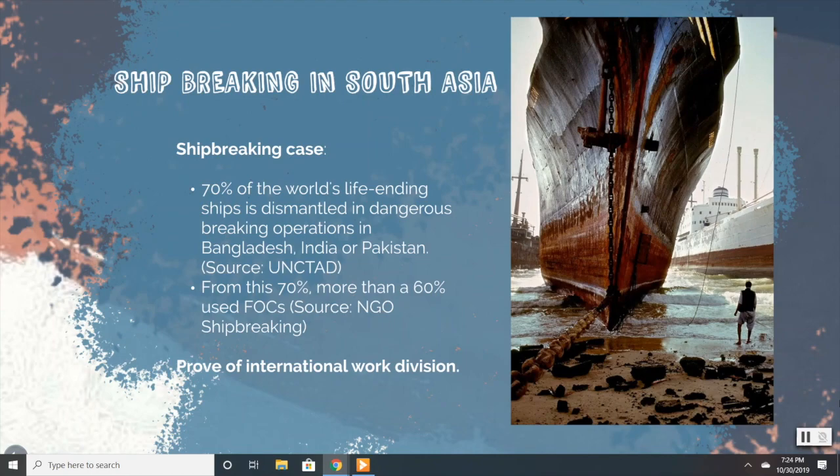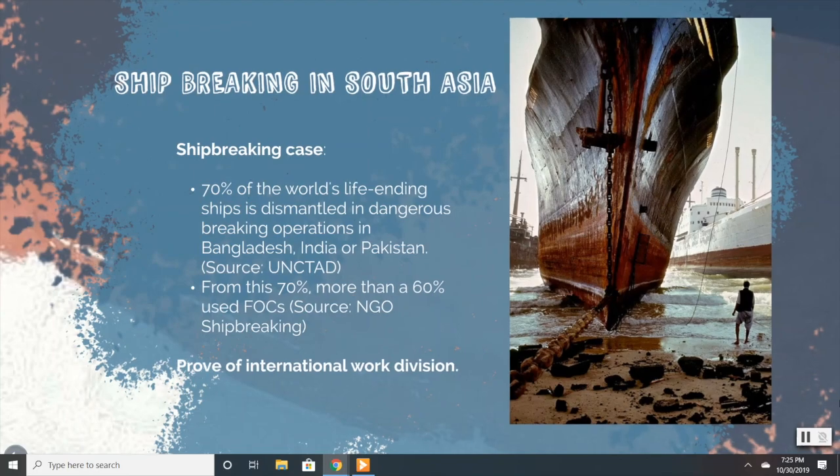First of all, we are going to explain the ship breaking case. Approximately only 30% of end-of-life ships are wrecked in relatively good and secure conditions in Turkey or China. The remaining 70% is dismantled in hazardous breaking operations in South Asia, mainly in Bangladesh, India, and Pakistan. Of this 70% of dismantled ships, more than 60% of the vessels are imported under flags of convenience. In all of South Asia, many people make illegal ship breaking their way of life, carrying out extremely dangerous and hazardous activities which would never be permitted in core countries or under their legislations. This is proof of International Work Division and corroborates the Wallerstein model.